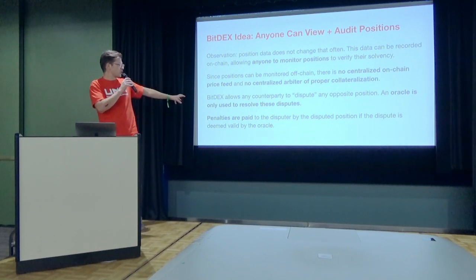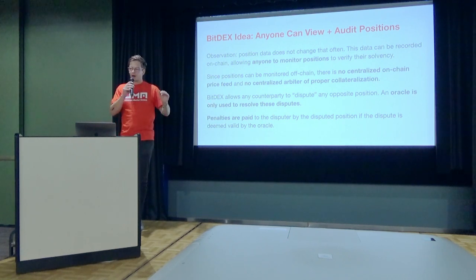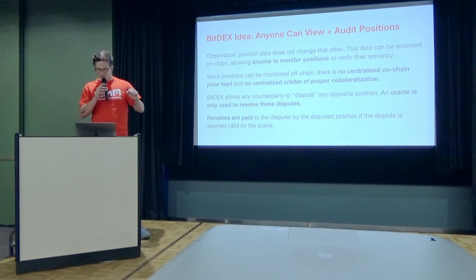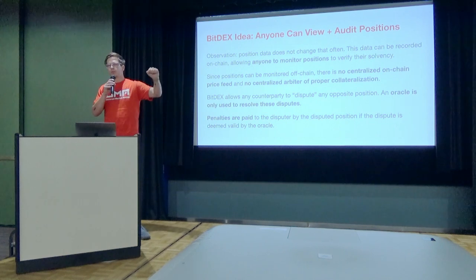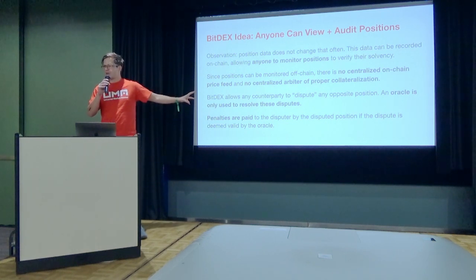Penalties are paid to the disputer by the disputed position if the dispute is deemed valid by the oracle. So there are economic incentives to correctly dispute or enforce the way a position trades. The core idea is that we're asking people off-chain to monitor the exchange to see if it's properly collateralized. And there is no on-chain price feed — that's an important point.